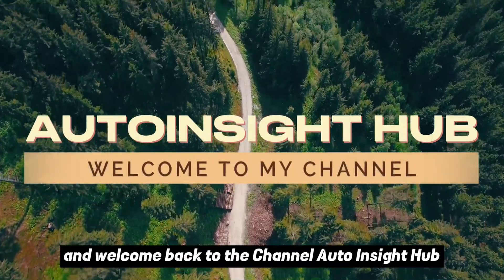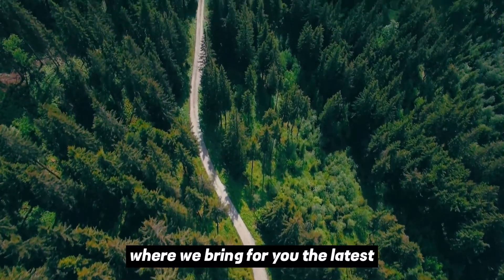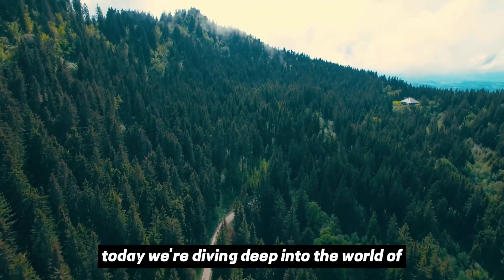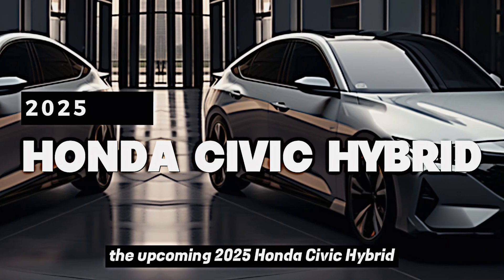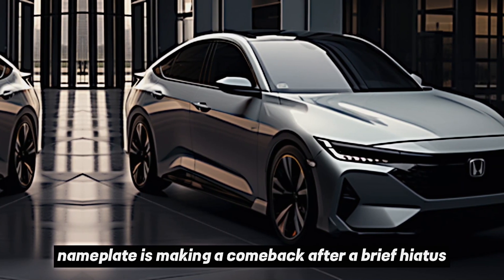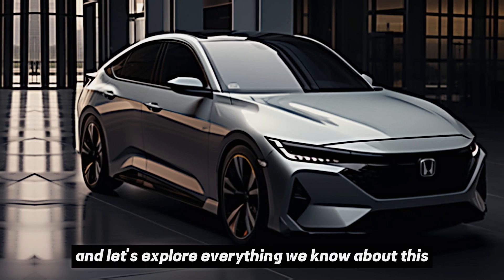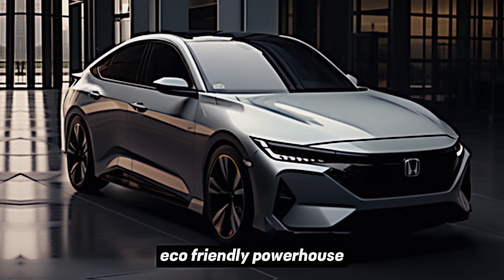Hey everyone, and welcome back to the Channel Auto Insight Hub, where we bring you the latest and greatest updates and news of the automotive industry. Today, we're diving deep into the world of the upcoming 2025 Honda Civic Hybrid Redux. This iconic nameplate is making a comeback after a brief hiatus, and it's packing some serious upgrades under the hood. So buckle up, and let's explore everything we know about this eco-friendly powerhouse.